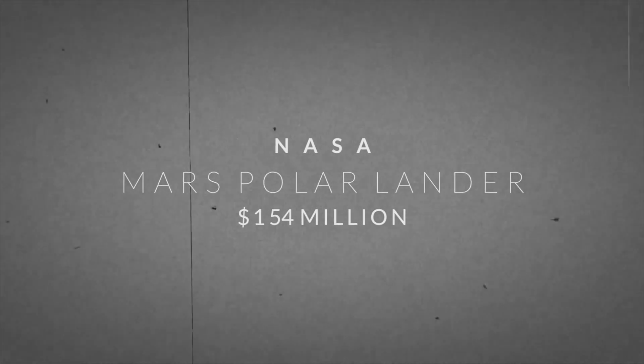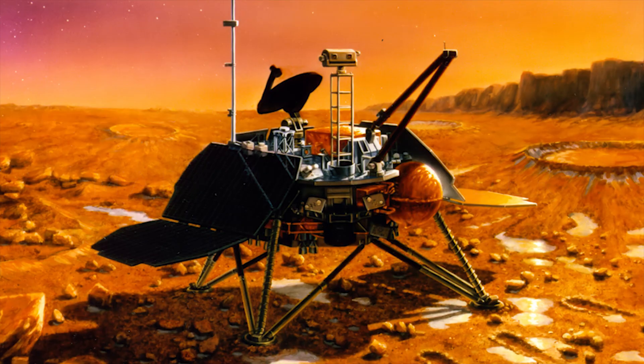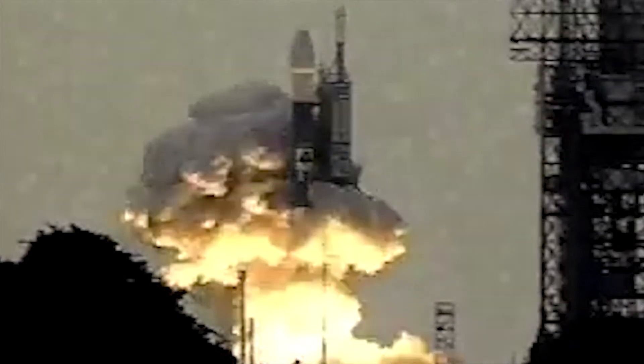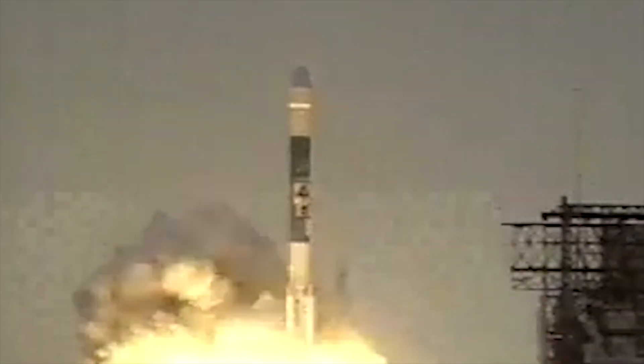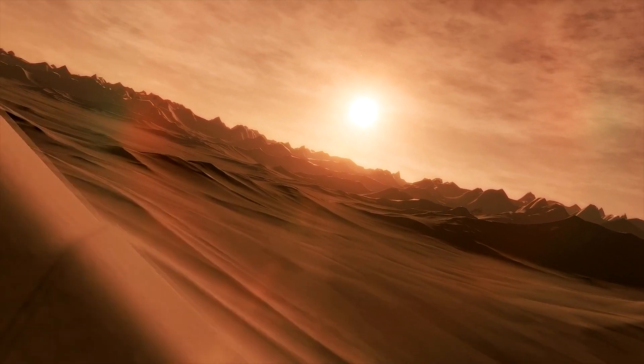Mars Polar Lander — $154 million. Mars Polar Lander was a robotic spacecraft lander launched by NASA to study the soil and climate of Planum Australae, a region near the South Pole of Mars.